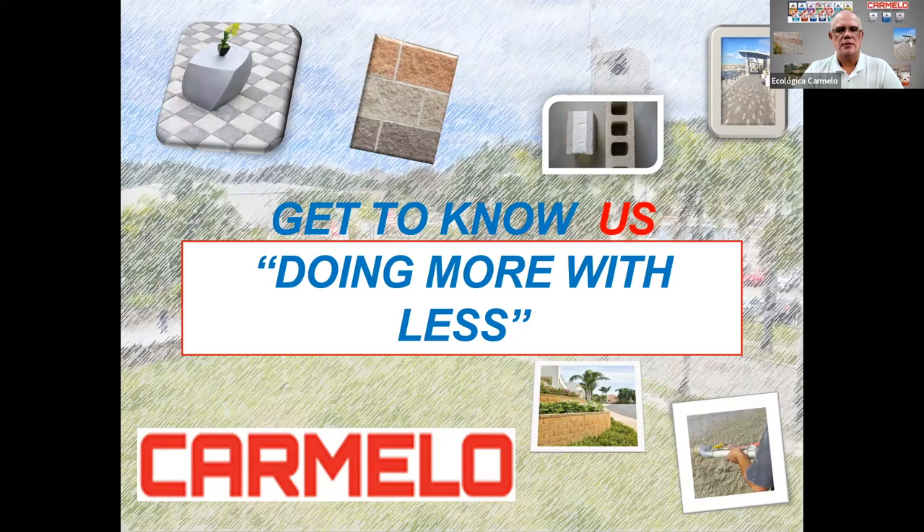Our webinar today is going to be 'Get to Know Us, Carmelo — Doing More with Less.' We'll be going through a couple of our products that we manufacture here in Puerto Rico and also in Mississippi, and we'll be discussing the features and benefits of these products.